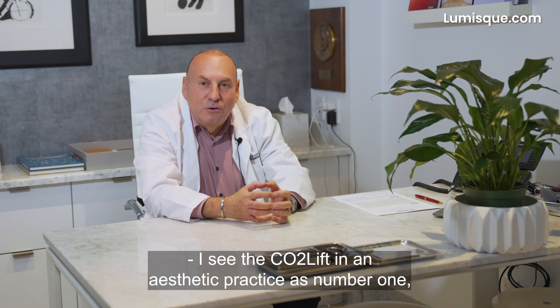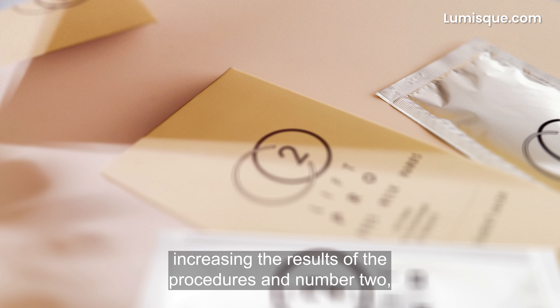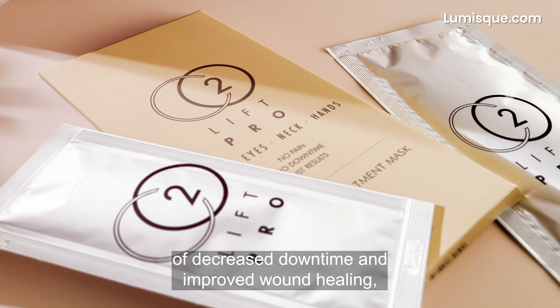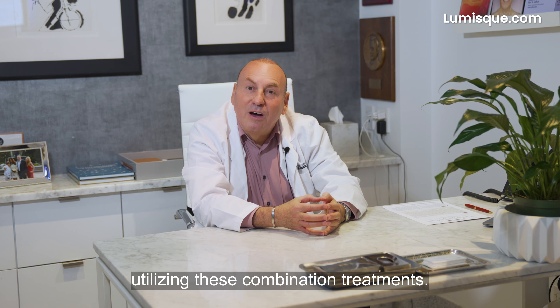I see the CO2 Lift in aesthetic practice as: number one, increasing the results of procedures; number two, improving the post-operative course in terms of decreased downtime and improved healing; and finally, improving patient comfort utilizing these combination treatments.